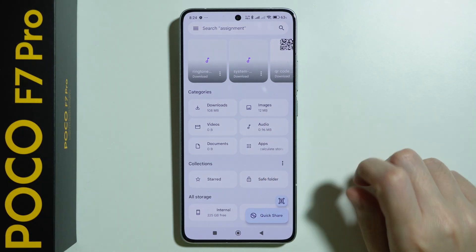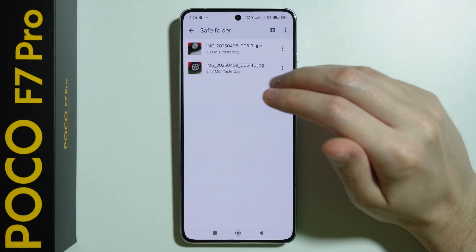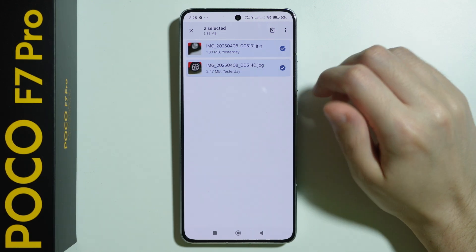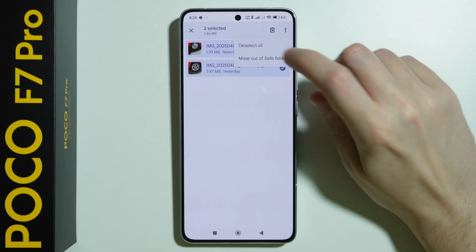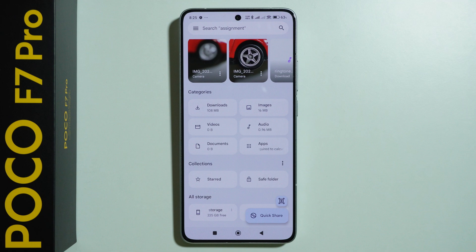In order to access these files, we need to go back to the secure folder, enter the password, and you will find everything you have stored there. If you press and hold again and select everything you want to remove from the safe folder, tap on the three dots in the top right corner, and we can move out of the safe folder. So that is one way to do so.